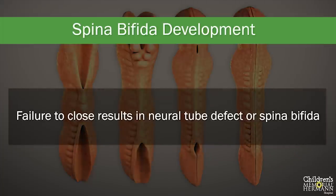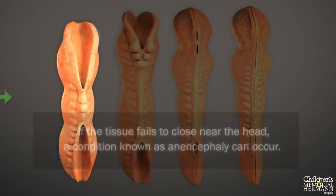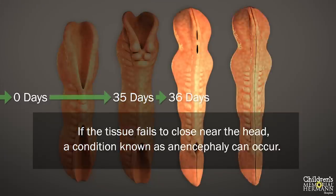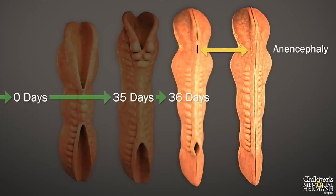Failure of the neural tube to completely close will result in a neural tube defect. If the tissue fails to close near the fetus's head, a condition known as anencephaly can occur. Failure of the tissue to close at the bottom end of the fetus results in a myelomeningocele or spina bifida. Here you can see the differences in development of a normal fetus compared to a fetus with an open neural tube defect at the bottom — an example of spina bifida.